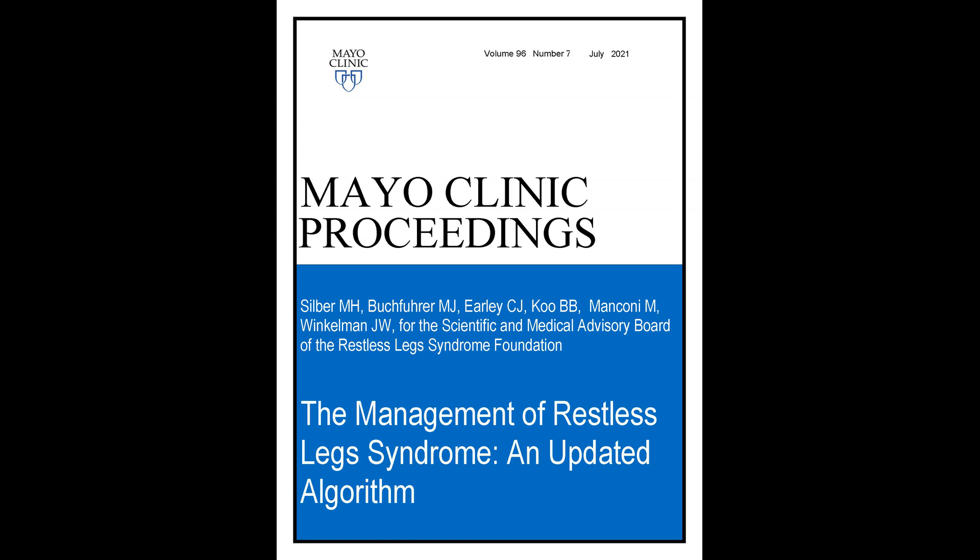We have recognized many of the dangers of dopaminergic medication in restless legs. We know more about intravenous iron. There are more controlled studies of treatment modalities, and we understand better the use of low-dose opioids for refractory restless legs. I'm Dr. Mike Silber. I work in the Center for Sleep Medicine and the Department of Neurology at Mayo Clinic, representing the Scientific and Medical Advisory Board of the National Restless Leg Syndrome Foundation. I'll be talking about a manuscript soon to be published in the Mayo Clinic Proceedings, entitled Management of Restless Leg Syndrome: an Updated Algorithm.